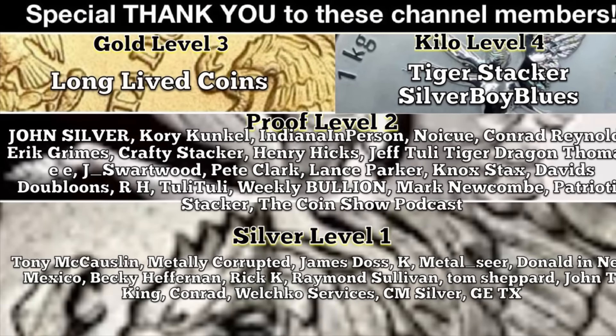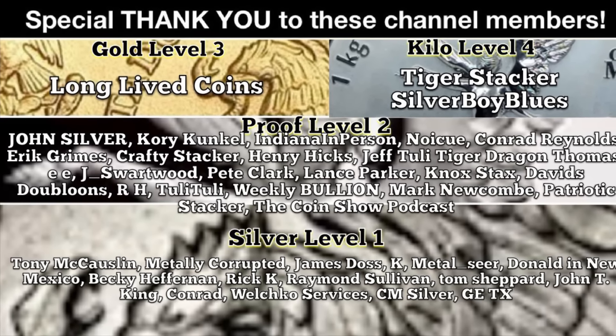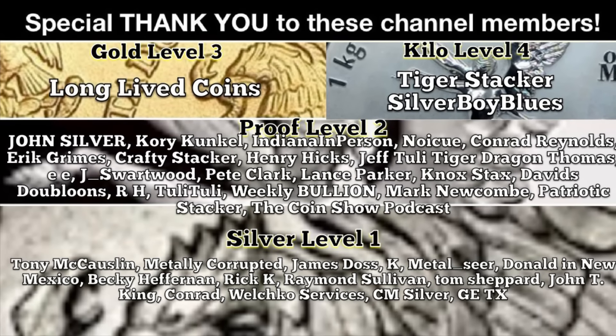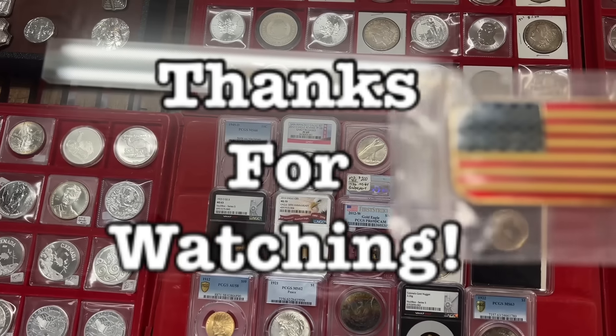Special thank you to the channel members who support my efforts to bring you videos just like this one. If you'd like to support the cause and become a channel member, there's info in the video description. Thank you for watching.